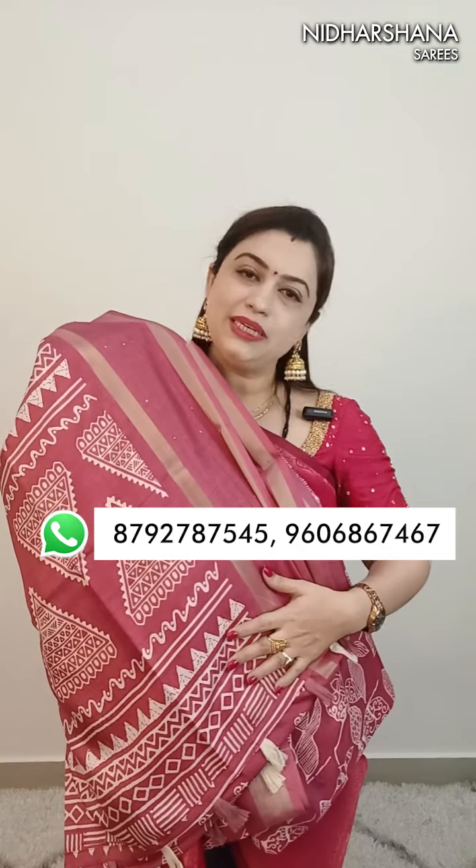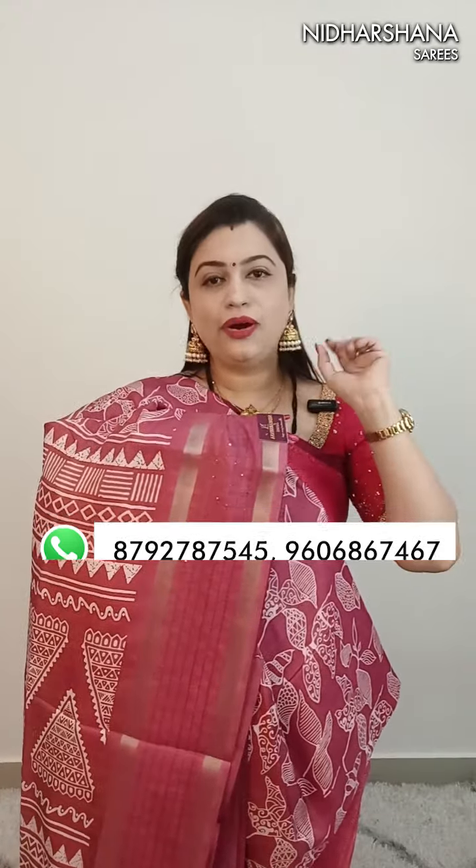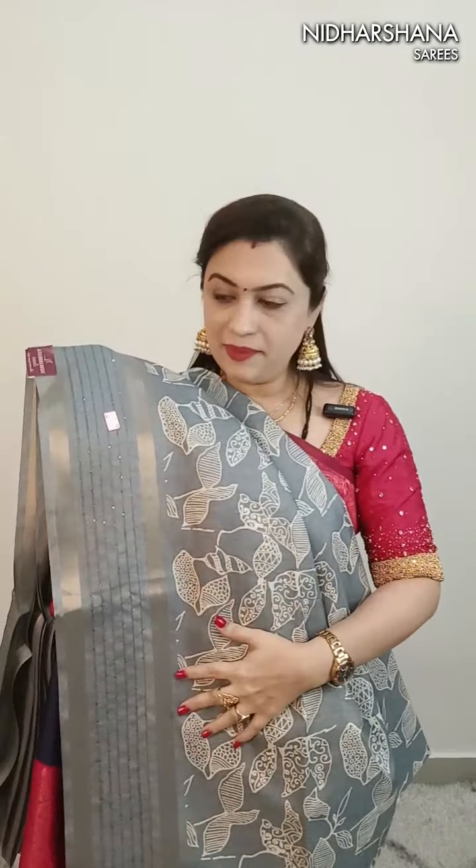This is number nine - price 799 with free shipping. Next is an onion color semi-dola with a sequence border. We have done double polishing on this saree with the tassels. Price is 799 with free shipping, and the number is 10 - a kind of dusky onion color.